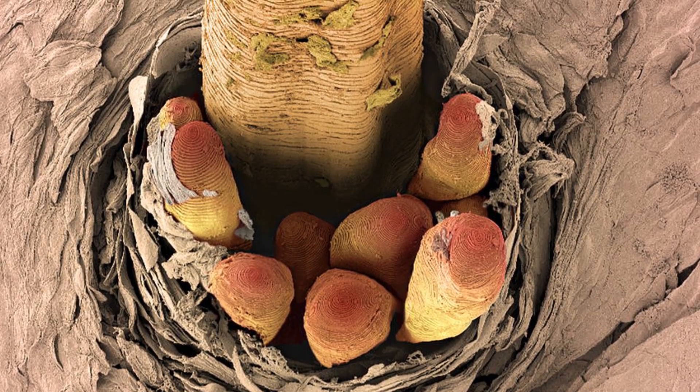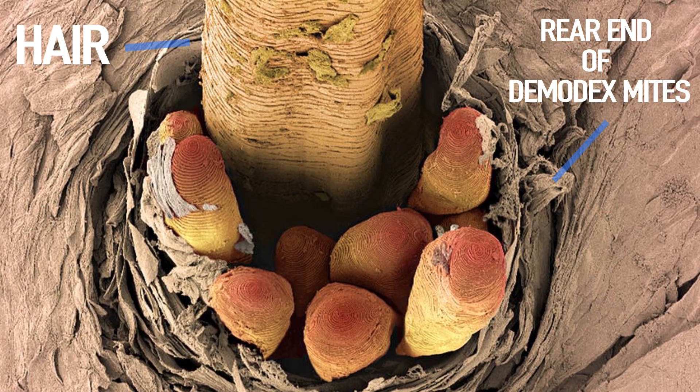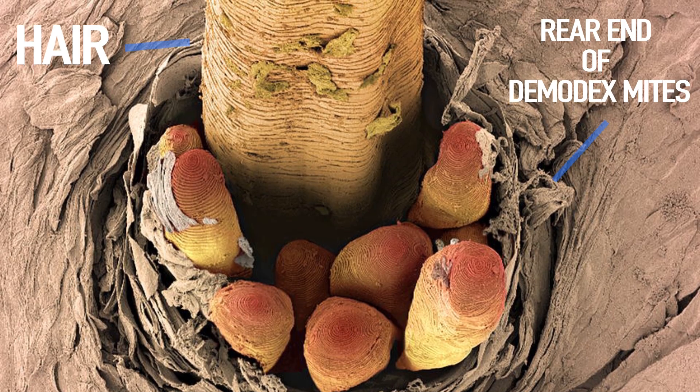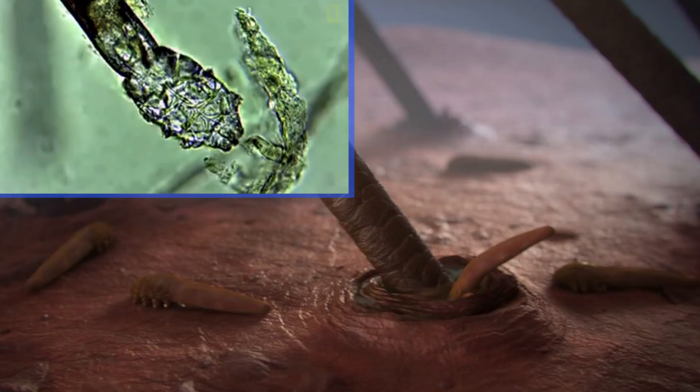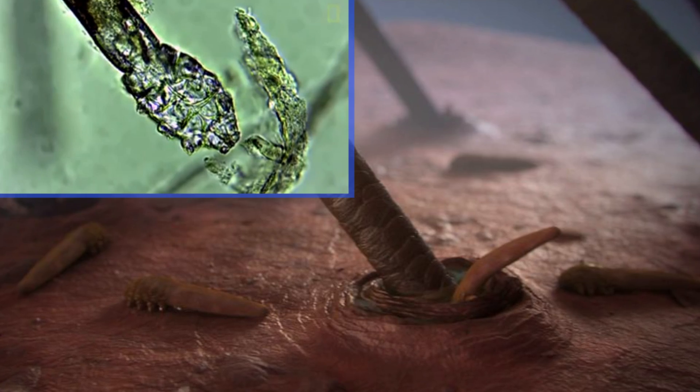So when an eyelash is magnified, these tiny bugs can be seen. It's thought a single hair follicle can support a family of 25 demodex mites, who feed off oils and fluid around the hair follicle. And although they are harmless, you probably do not want to know that they are pretty common.